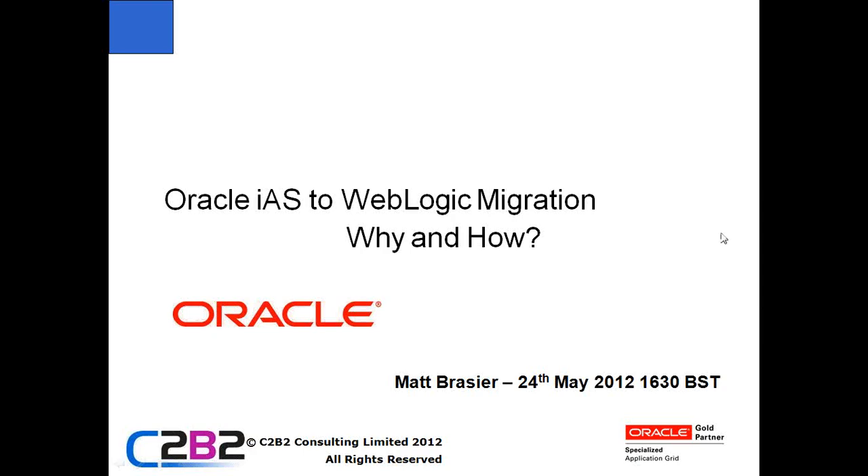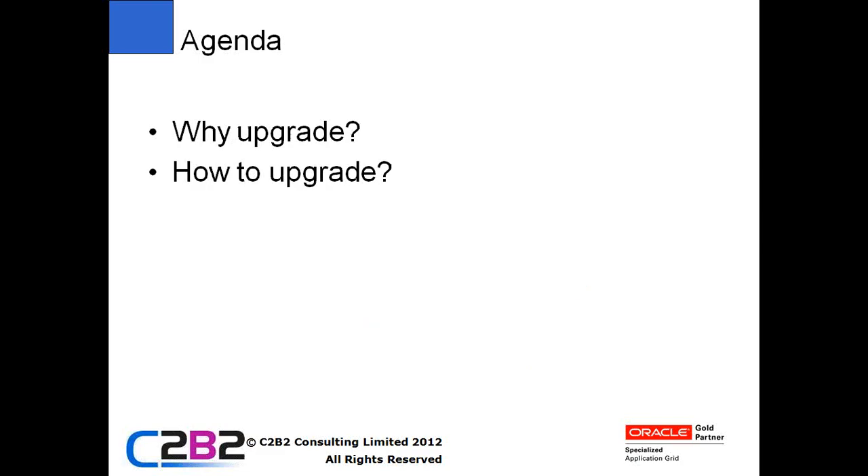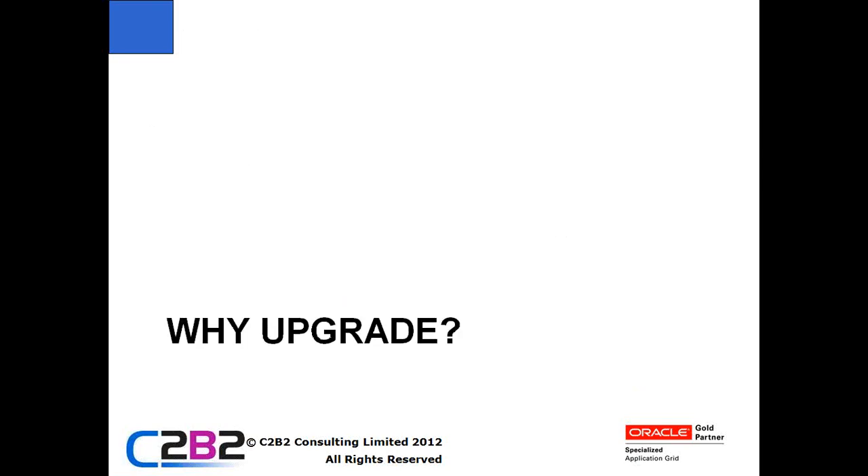I'll get started now. We've got a few people here and a few slides to get through, so we'll get started and see how we get on. If anyone has any questions, just hit the buttons provided and ask, or ask in the chat, and I'll answer them as we go along. The topic for today's webinar is Oracle IAS to WebLogic Migration - why and how. We're going to talk about the reasons you might want to migrate from Oracle IAS to Oracle WebLogic, how you might go about that upgrade, and the services and tools available to help you with that.